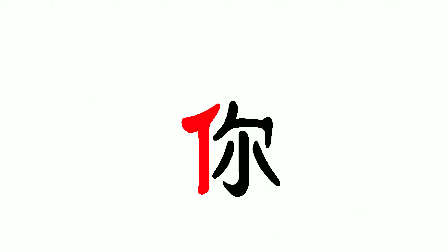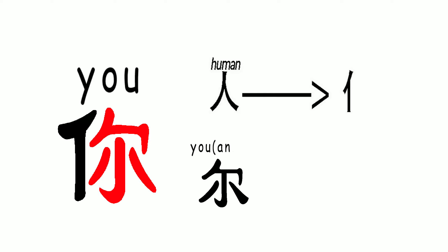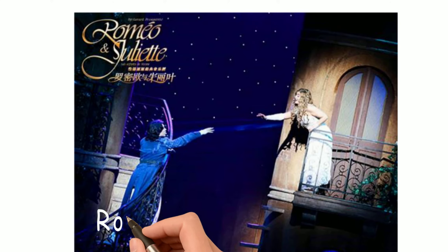One more example is the character Ni. It means you. It has a human component, Ren, on the left, and another character Er on the right. Er is how the ancient Chinese said you — just like in ancient English, people said you as thou, as in Romeo, where art thou?